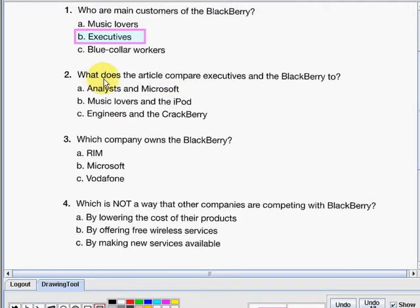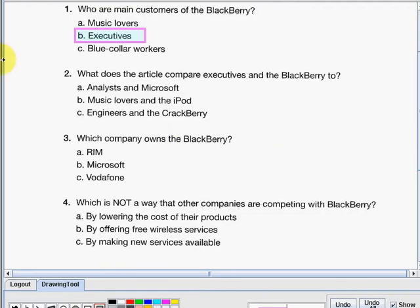Number two: what does the article compare executives and the BlackBerry to? Letter A — analysts and Microsoft. Letter B — music lovers and the iPod. Or letter C — engineers and the Crackberry. The answer here is letter C: engineers and the Crackberry.